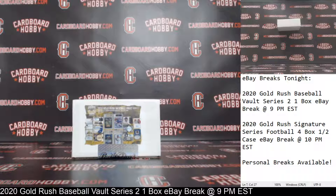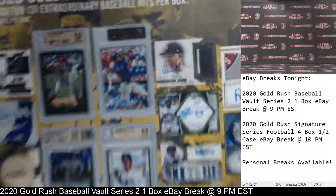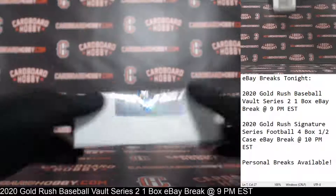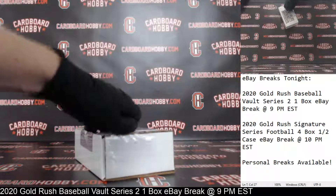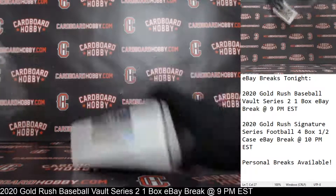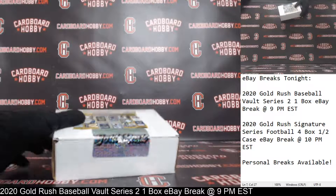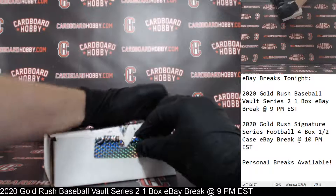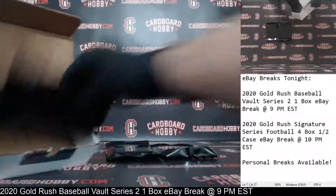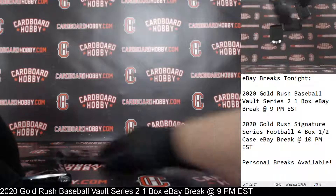That is your full lineup. We've got your sealed box here — 2020 Gold Rush Baseball Vault Series 2. Got three high-end hits here, guys. Let's get the plastic off and crack it open. Hit number one, hit number two, and hit number three. Empty box. There are our three hits. Good luck, everybody.